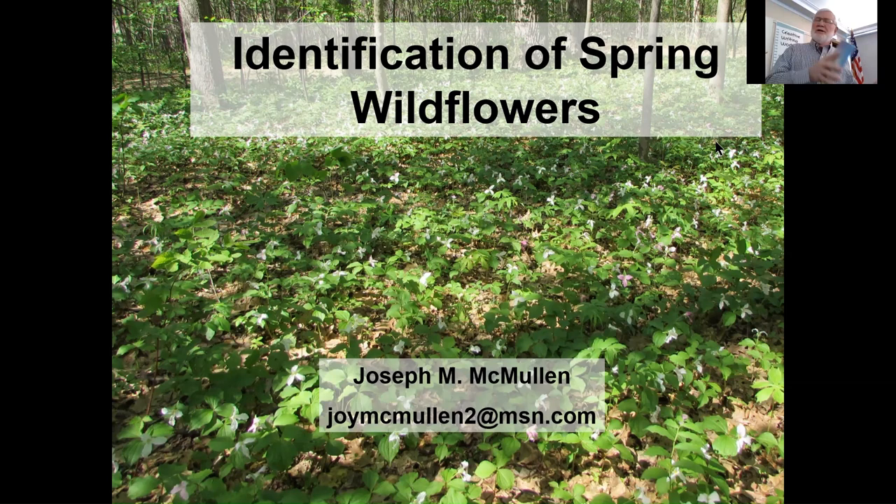Some of them have regular flowers, irregular flowers, many-parted flowers. That's why Newcomb's is such a nice guide.